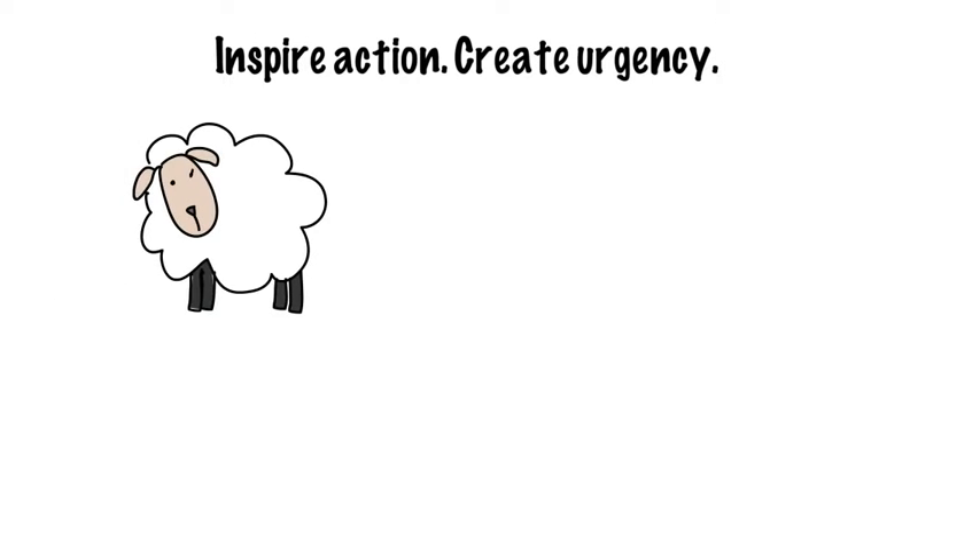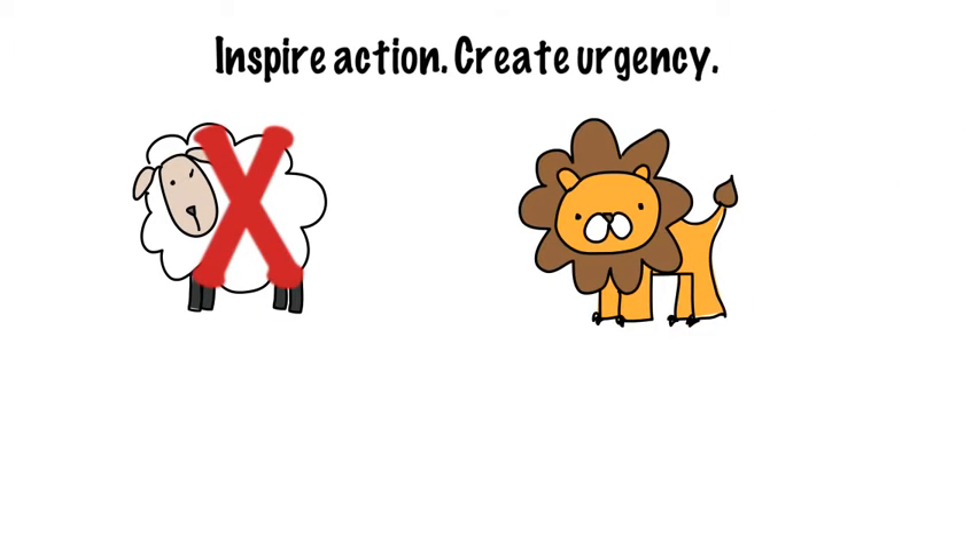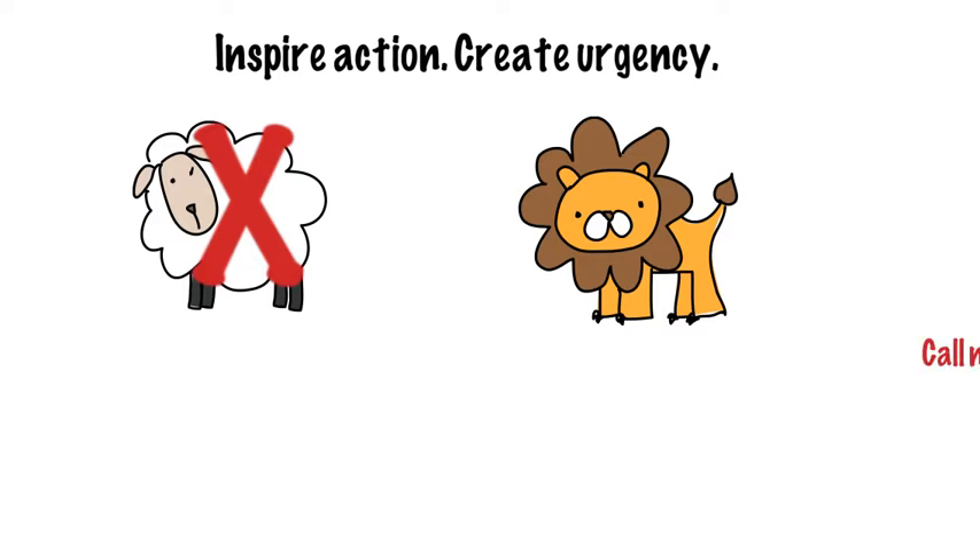Today, I offer you three vital characteristics for an impactful CTA. First, use language that imparts action, a sense of urgency. Have you ever seen an ad that says, "Please, when you feel up to it, give us a call?" No. You see "call now," or even better, "order while supplies last."